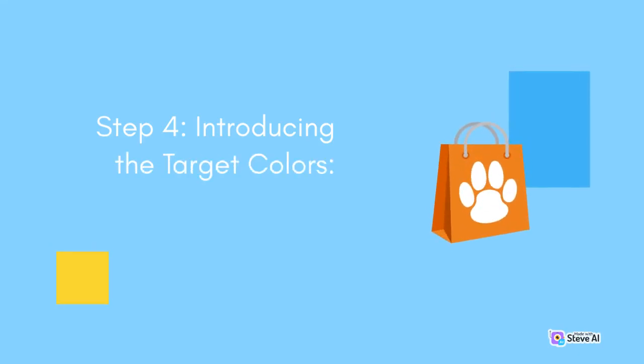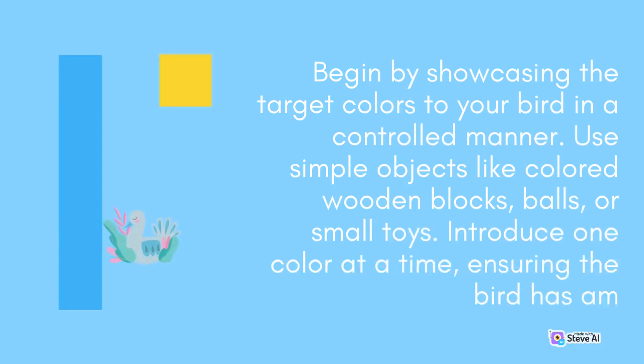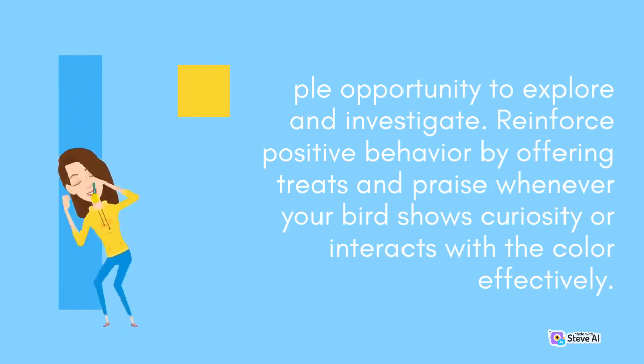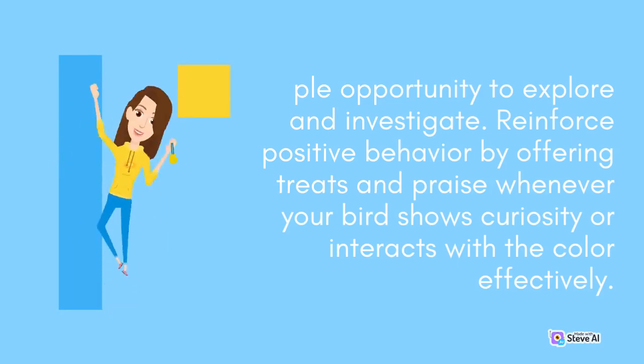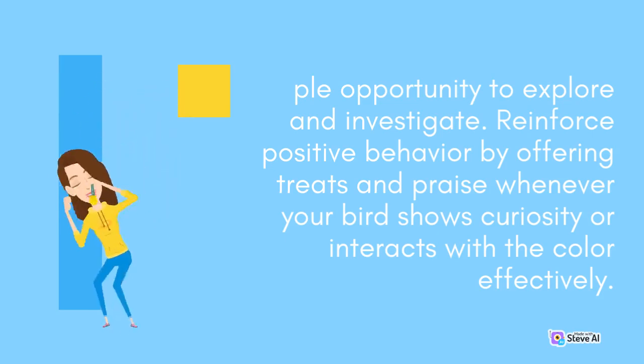Step 4: Introducing the Target Colors. Begin by showcasing the target colors to your bird in a controlled manner. Use simple objects like colored wooden blocks, balls, or small toys. Introduce one color at a time, ensuring the bird has ample opportunity to explore and investigate. Reinforce positive behavior by offering treats and praise whenever your bird shows curiosity or interacts with the color effectively.